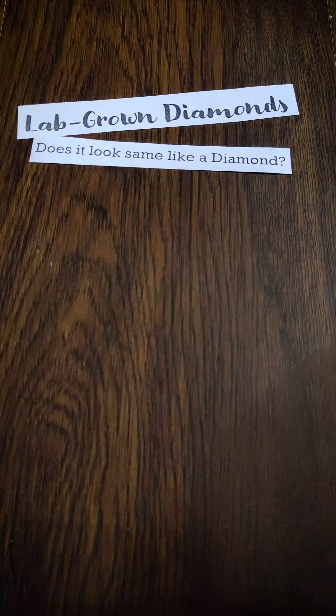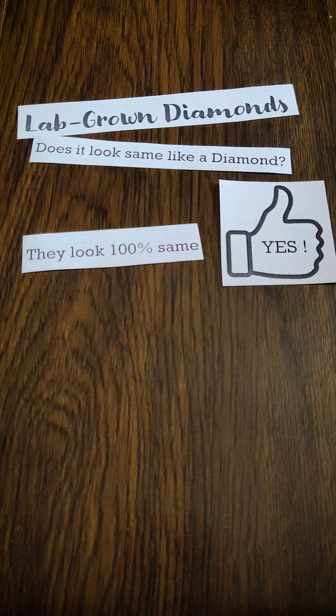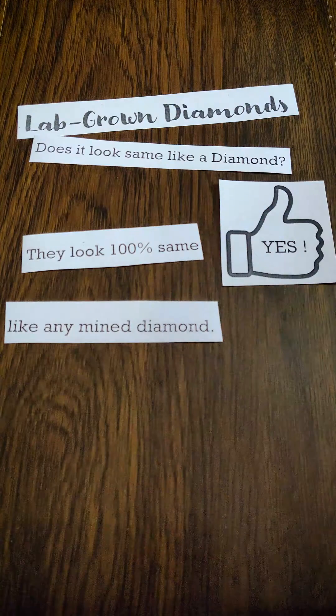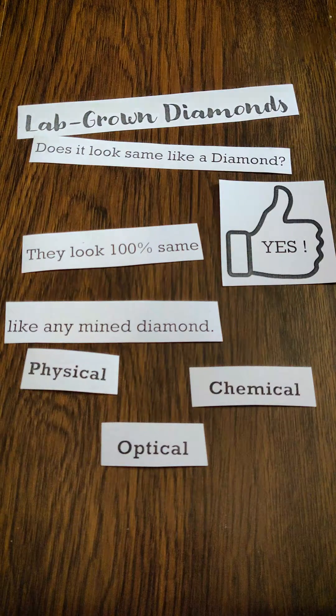Does it look the same as any other diamond? Yes! They look 100% the same as any mined diamond. They share the same physical, chemical, and optical properties as that of any diamond.